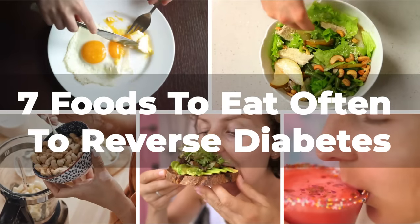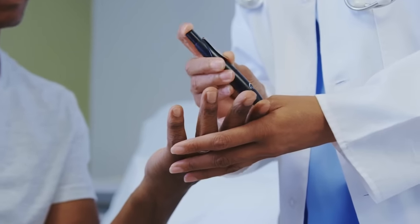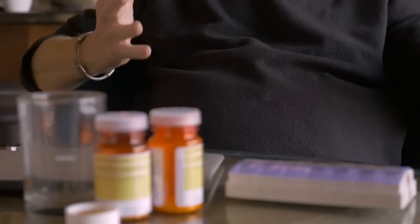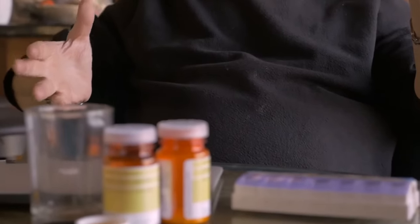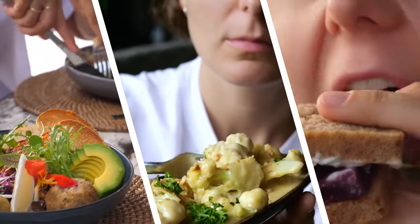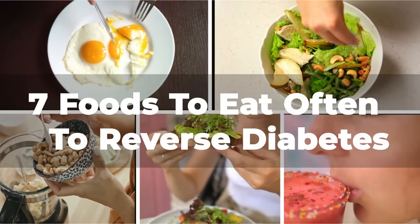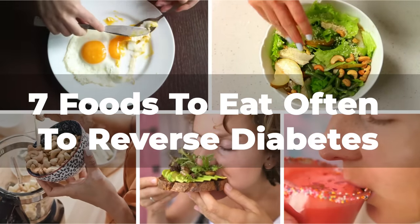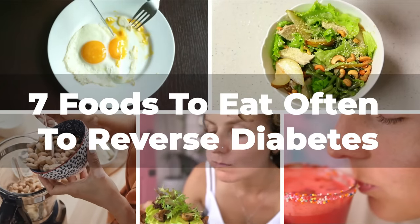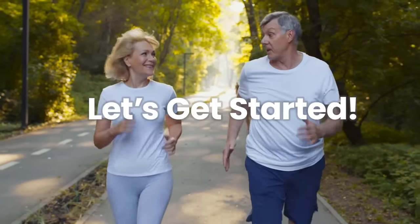7 Diabetes Foods to Eat Often to Help Reverse Diabetes. For those with diabetes, the notion of reversing their condition can seem like an unattainable goal. Yet the reality is that food choice is a crucial component in managing diabetes and potentially reversing it. In this video, we will explore 7 diabetes-friendly foods that should be consumed regularly to help reverse diabetes and enhance overall well-being.